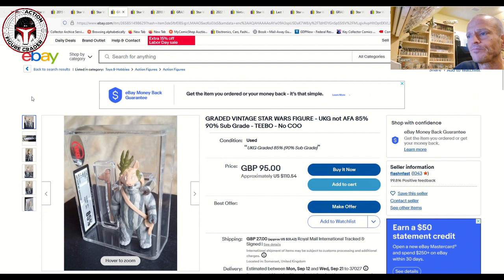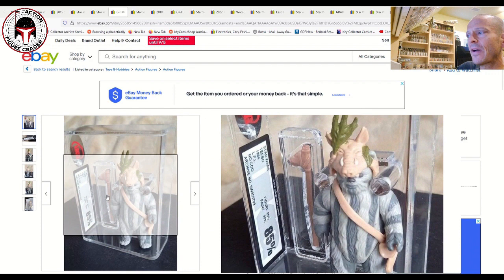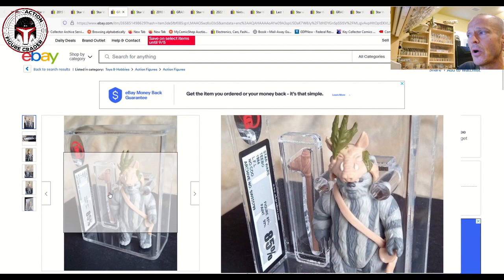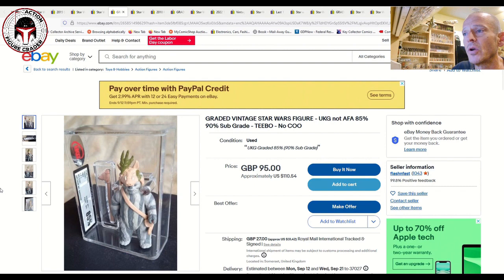For UK buyers, there's also a UKG 85% no-COO Tebow with the brand-new case style, sub-grades 85/90, listed at 95 pounds or about $110 plus shipping. The shipping cost is a bit prohibitive for US buyers, but if you're in the UK this is a solid price for a high-grade Tebow.